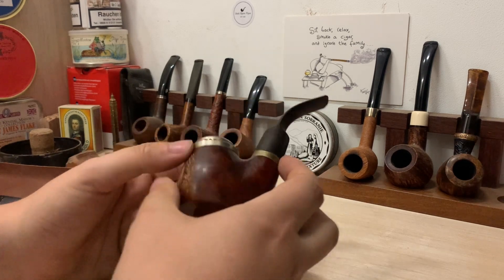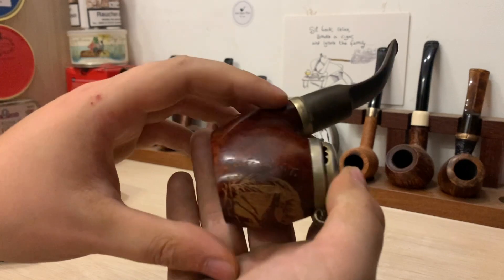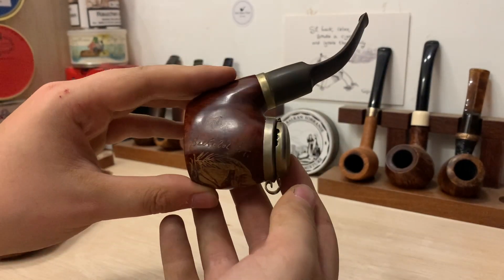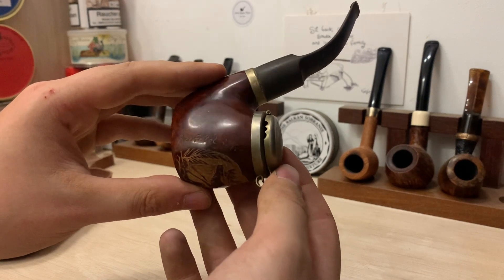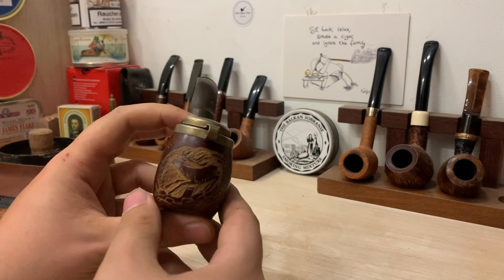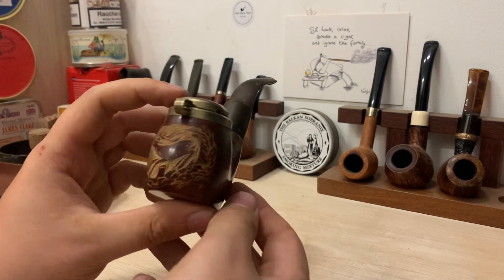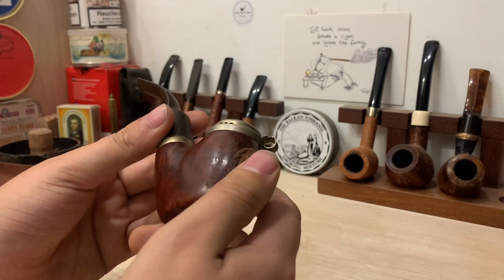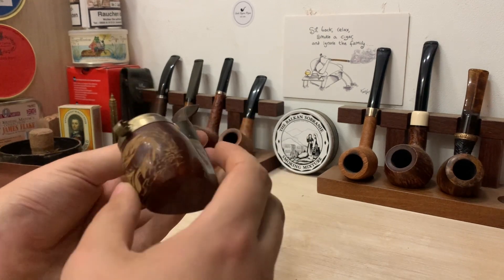It doesn't need too much cleaning though. It's got some nice carvings on the front — you can see some slight engraving. Can't really make out what it says. I'm not too sure exactly what this carving means, but it's quite a nice carving with some good detail to it. A few little marks here, but overall very good condition.